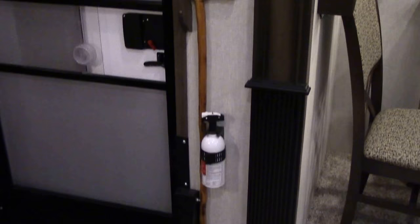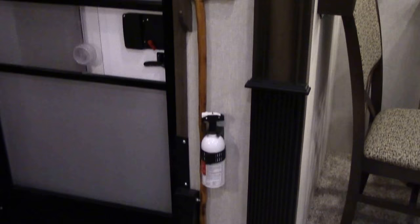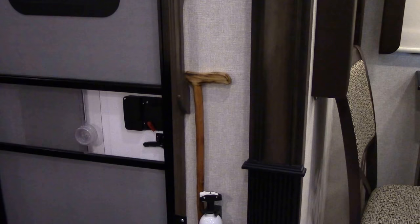This locking stick fits quite nicely next to our front door. Not only is it obviously good for walking, but it can also be used as a home security device.